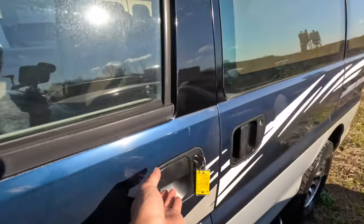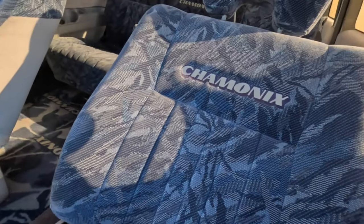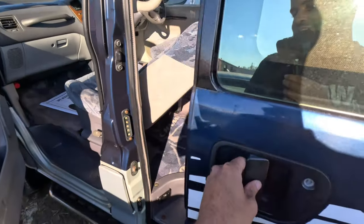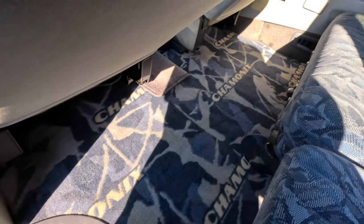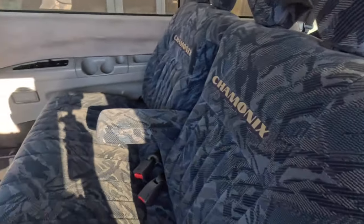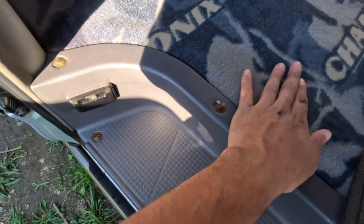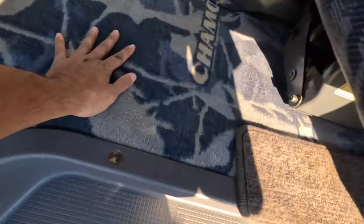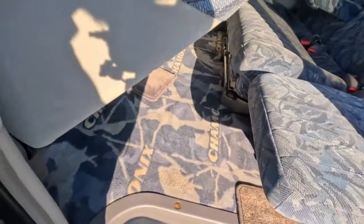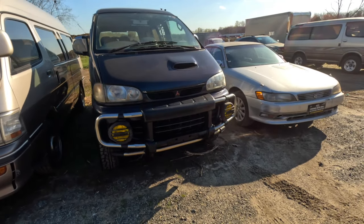Let's start off with this Delica. This one is a Chamonix — I believe that's how you pronounce it. I always love seeing them when they have the Chamonix package because they have the cool interiors. Oh my god, look at this floor mat — all the way in the back too, all the seats have this. Wait, that isn't even the floor mat, that IS the floor — this is the floor mat. Oh my god, all the way around. It's really the little things — that is sick.